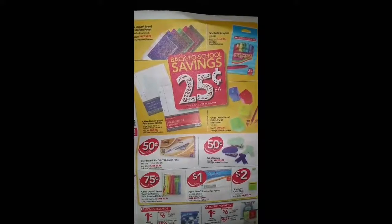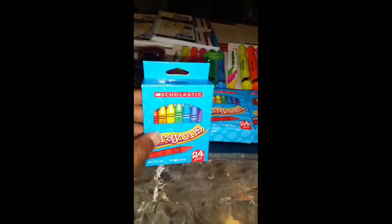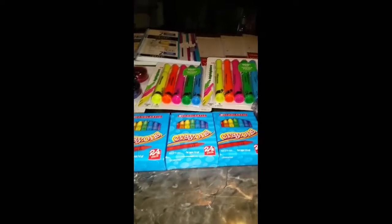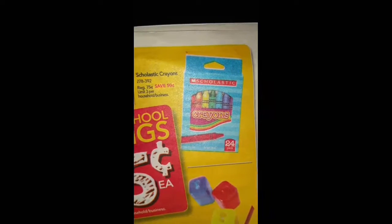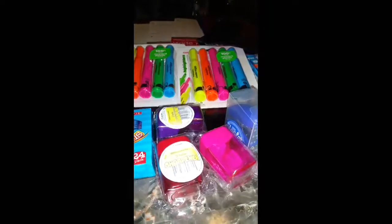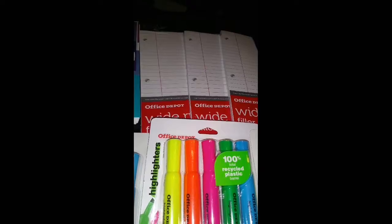First I want to start off with the 25 cents back-to-school savings. I went ahead and picked up three of these — they were 25 cents each, and it is a limit of three as stated in the ad. Then I picked up these pencil sharpeners — I got three, they were 25 cents each. Then I picked up the Office Max wide paper, also 25 cents each with a limit of three.